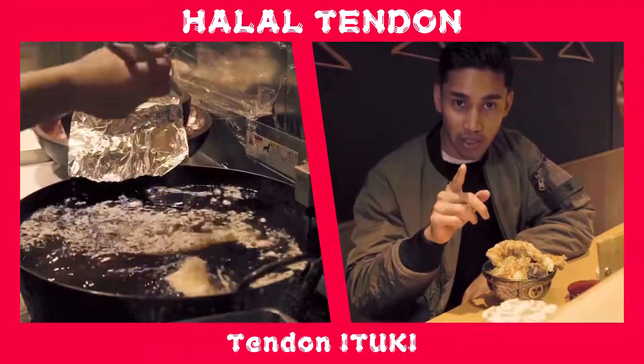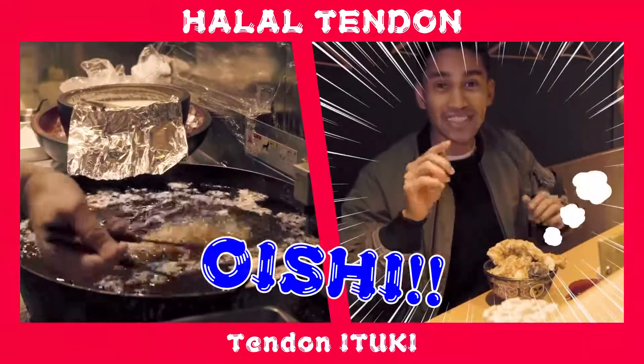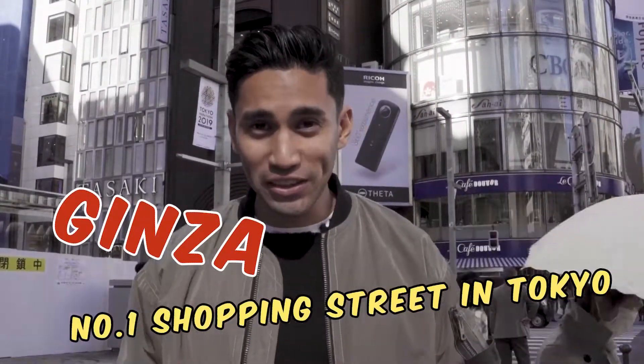If I can say one word about this, I would say OISHI! Because it is amazing! This is Ginza. It is one of the top shopping districts in Tokyo. Great food! Let's find out!